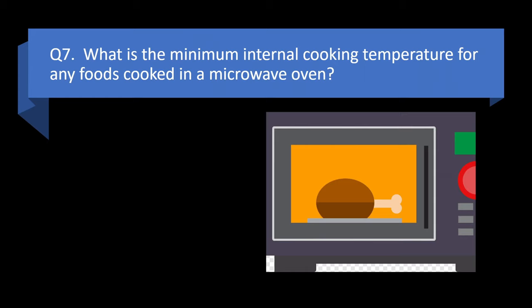Question 7. What is the minimum internal cooking temperature for any foods cooked in a microwave oven? 187 degrees Fahrenheit, 110 degrees Fahrenheit, 165 degrees Fahrenheit, or 135 degrees Fahrenheit? Answer: c. 165 degrees Fahrenheit.